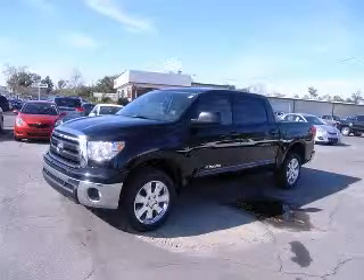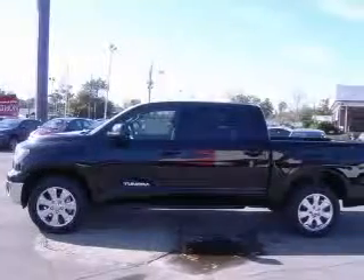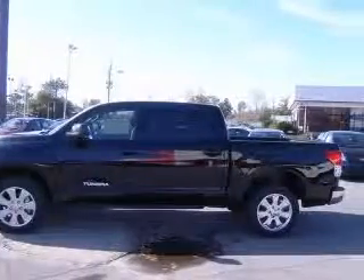We are proud to present this excellent new 2010 Toyota Tundra. This Tundra has a 4.6L V8 engine and an automatic transmission.